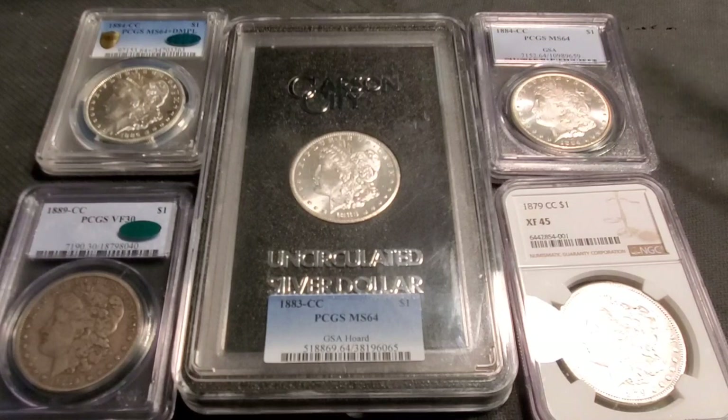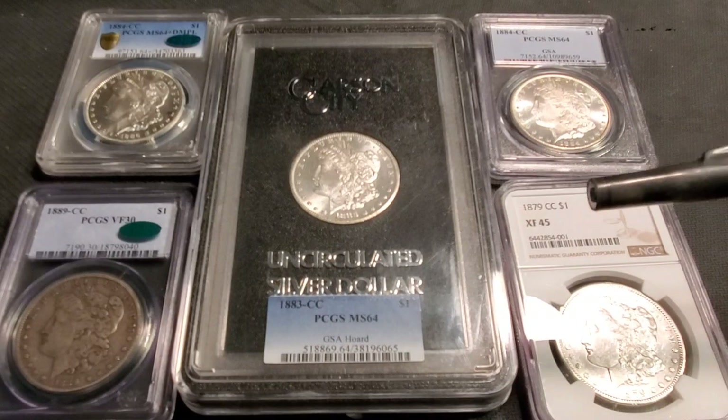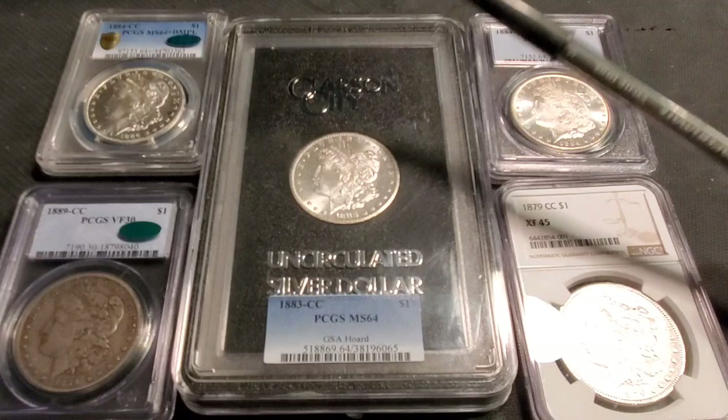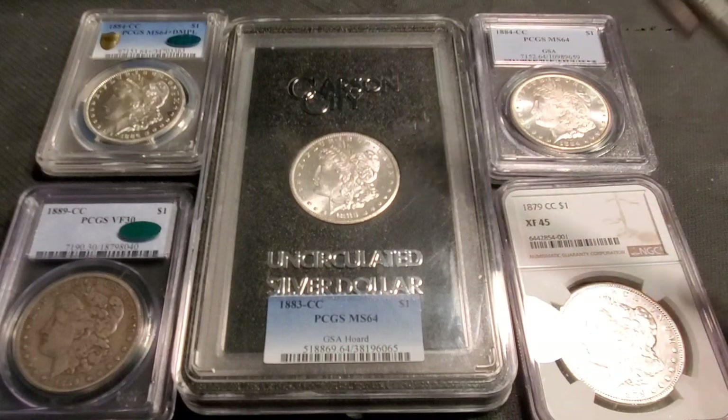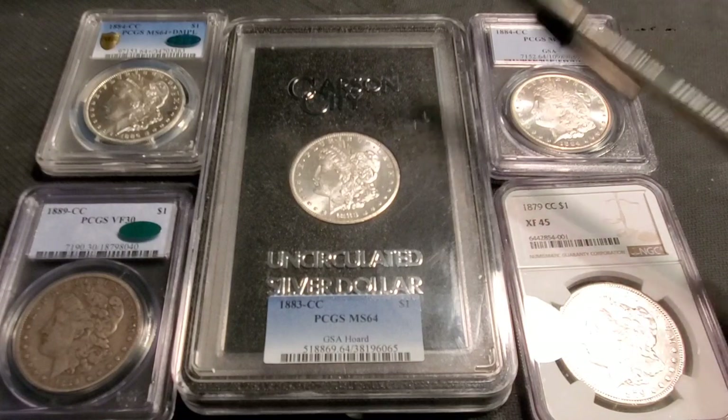Thank you everybody for returning. Yes, we're going to talk about buying Carson City's and key date Carson City's, GSA Carson City's. Do you overpay for these coins and are you getting ripped off? Well, I'm going to have a rebuttal as well.